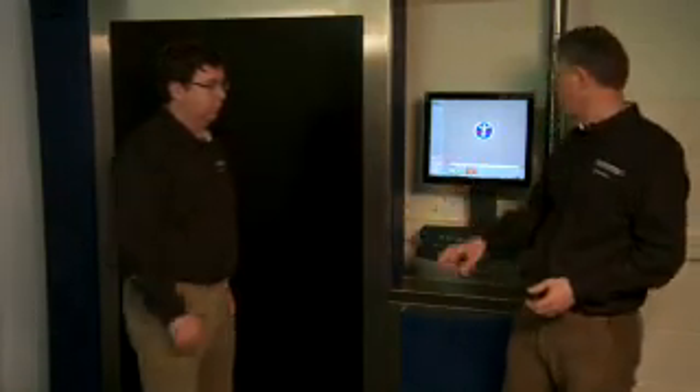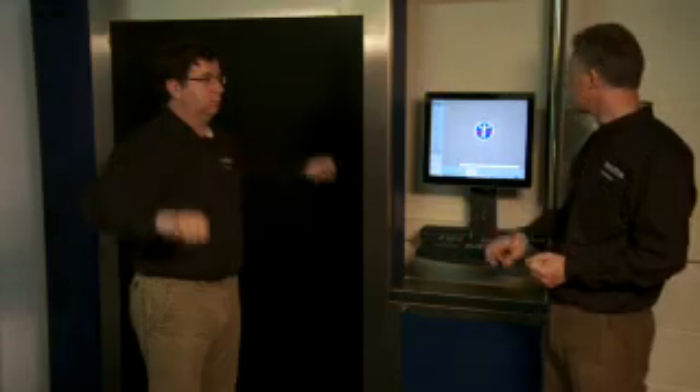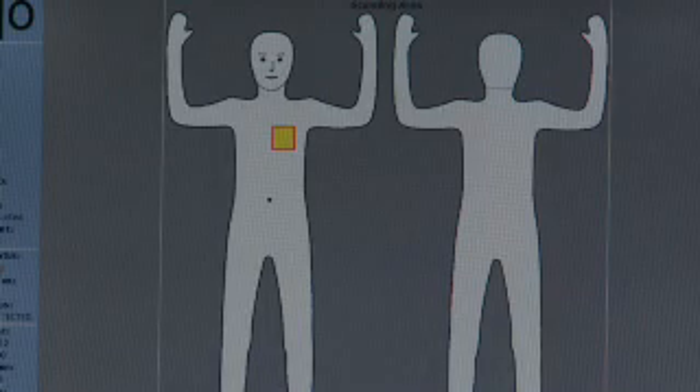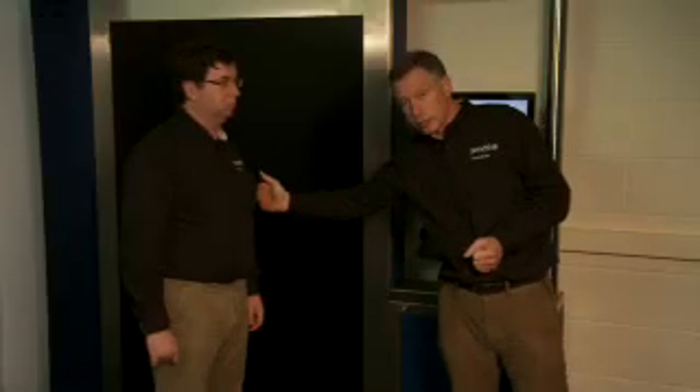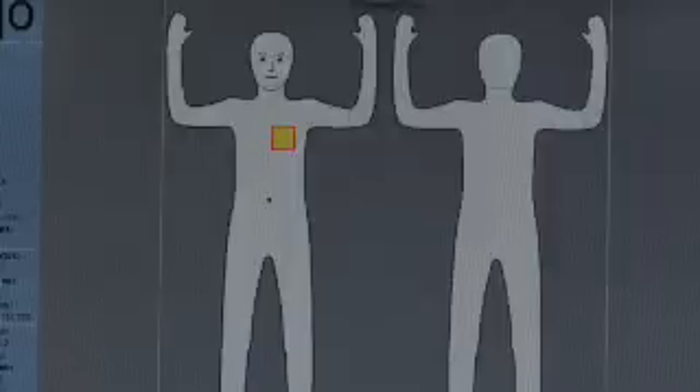And when an object is detected, the output graphic indicates the location of the object on the interface. Resolution in this case is by means of directed search — a speedier and much more user-friendly process than the full pat-down associated with metal detector screening.